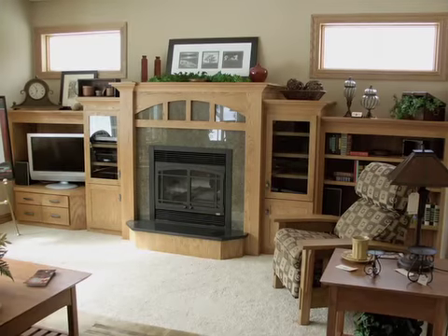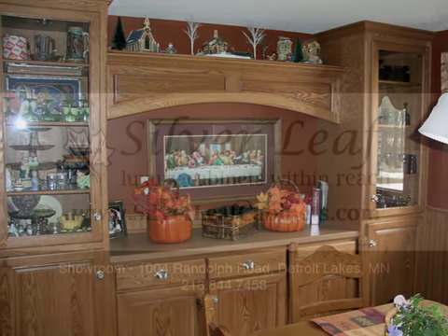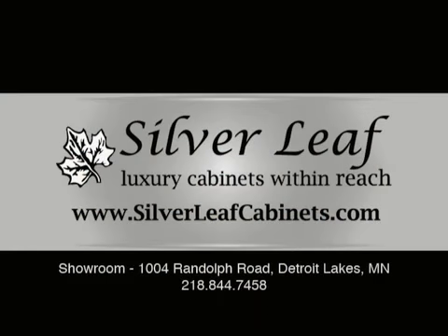Hi, I'm Monty Becker with Silverleaf Cabinets. We take a lot of pride in building cabinets because we're fulfilling someone's dreams. We invite you in to Randolph Road, Detroit Lakes, to see our shop and our showroom. Silverleaf — luxury cabinets within reach.